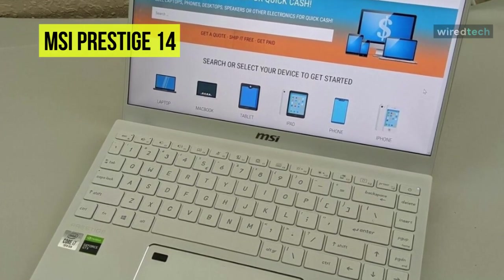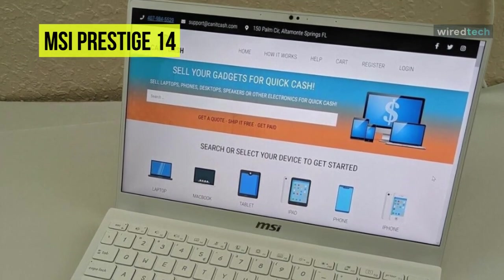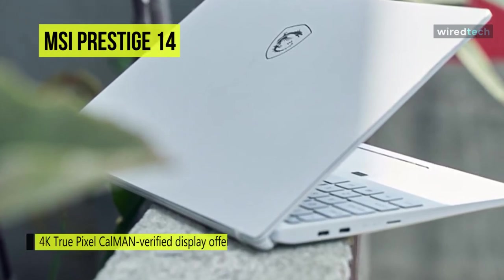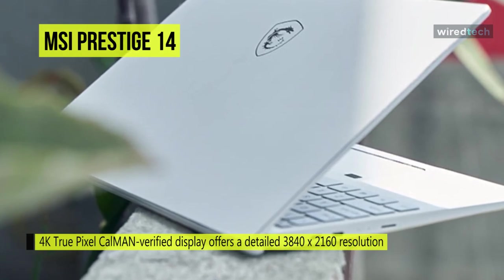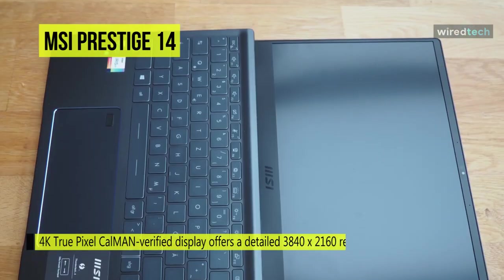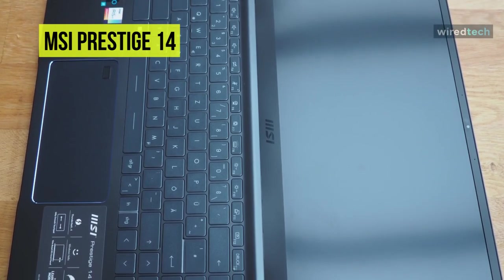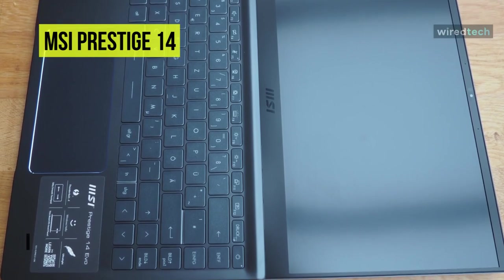Its 4K True Pixel Calman-verified display offers a detailed 3840 by 2160 resolution, 100% coverage of the Adobe RGB color gamut, and a Delta E rating of less than 2 for precise and accurate colors. The included two Thunderbolt 3 ports can be used to connect additional displays, storage drives, and accessories. When the display is lifted, its hinges raise the chassis by 5 degrees for better typing ergonomics.